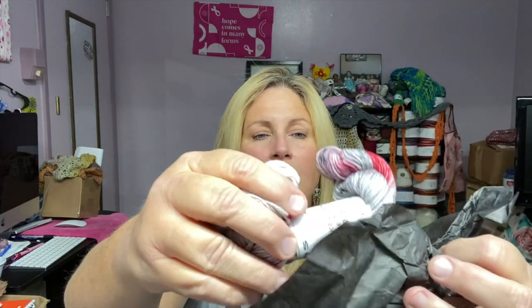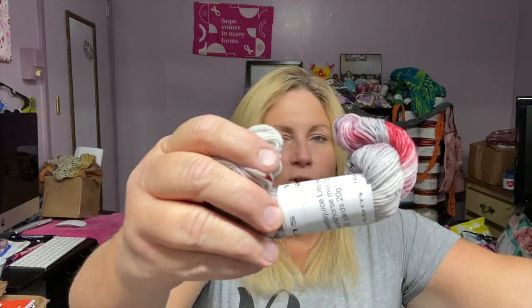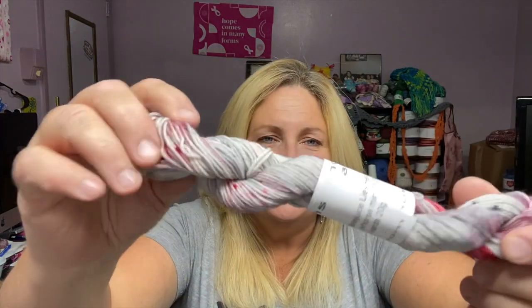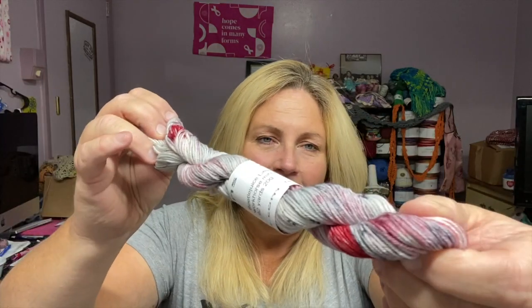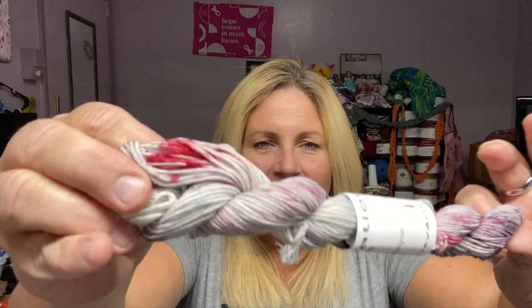Here we are — ooh, look at these colors! I like the grays and the reddish and that little bit of purple and stuff together. I like that.